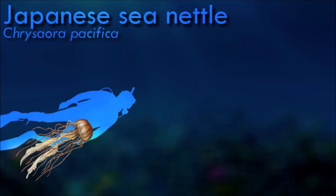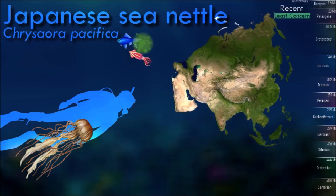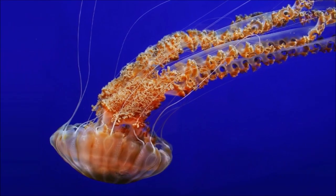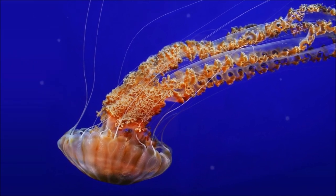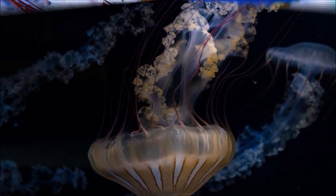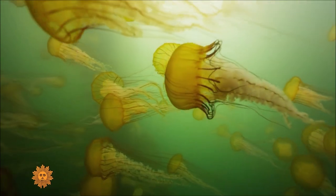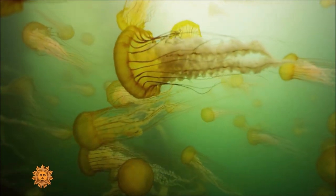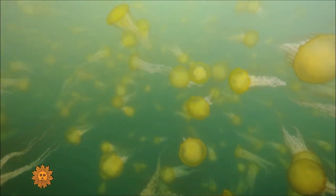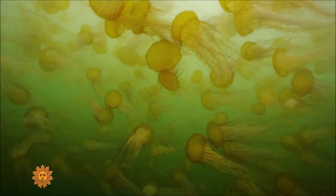Sea nettles are carnivorous predators that feed on small fish, plankton, and other small marine organisms. They use their tentacles to capture prey, paralyze them with venomous stinging cells, and bring them towards their mouth for consumption. They are known to exhibit diurnal vertical migrations, moving closer to the surface during the day and descending to deeper waters at night. Sea nettles undergo a complex life cycle involving both sexual and asexual reproduction, releasing eggs and sperm into the water where fertilization takes place.